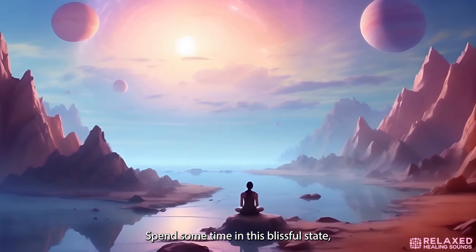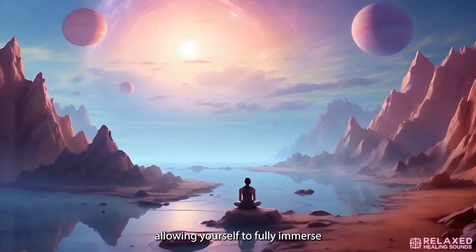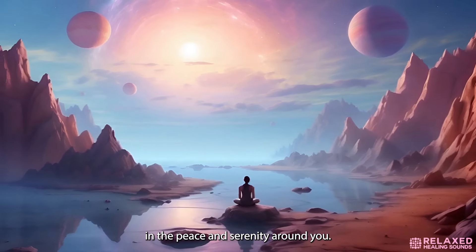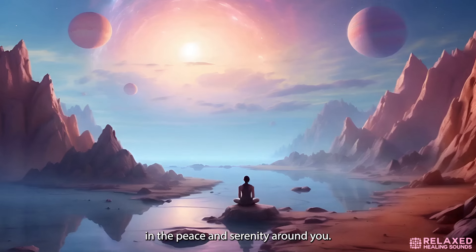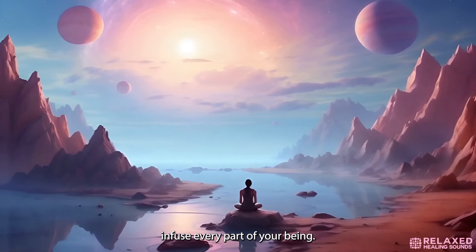Spend some time in this blissful state, allowing yourself to fully immerse in the peace and serenity around you. Let the unique energy of this planet infuse every part of your being, filling you with a sense of calm and contentment.